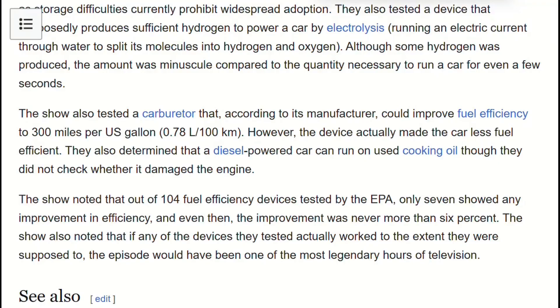I've played these games before! The EPA evaluated over 100 fuel-saving gadgets under federal law. Only seven showed improvement, and those gains never exceeded 6% — and modern cars already use that technology.